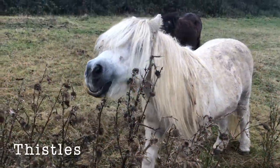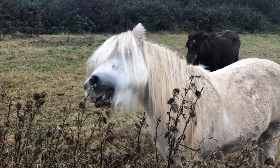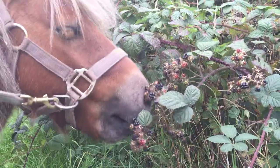During the winter months, the ponies also eat thistles. They might look a bit scratchy and painful, but Shetland ponies have very tough and strong mouths and think they're delicious.